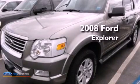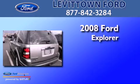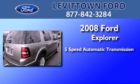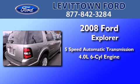This is a certified pre-owned 2008 Ford Explorer. This SUV has a five-speed automatic transmission and a 4.0 liter V6.